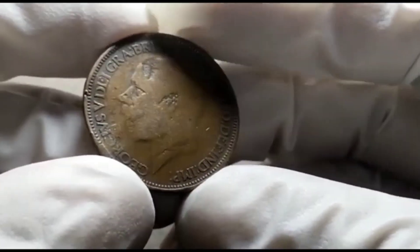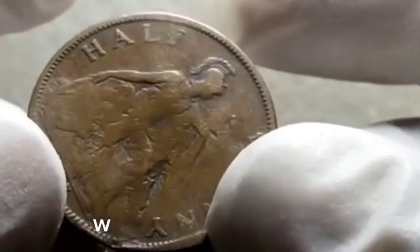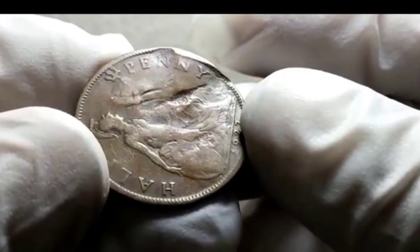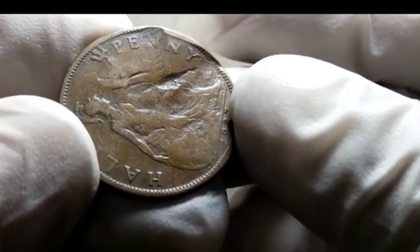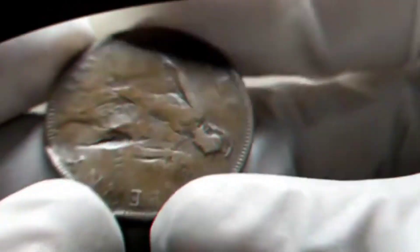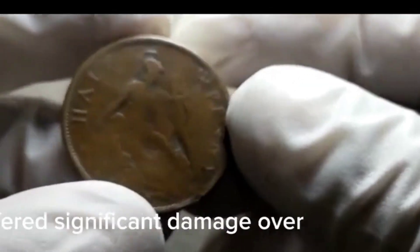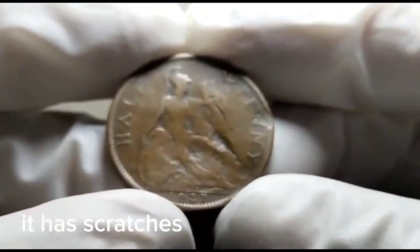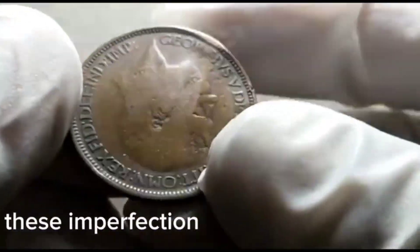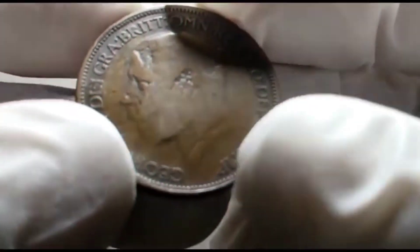This 1927 UK half penny coin is in quite a damaged condition. The UK half penny, or ha'penny, was a coin in circulation from 1672 until it was demonetized in 1969. The 1927 half penny is particularly interesting because it was minted during the reign of King George V. As you can see, it has suffered significant damage over the years — scratches, dents, and wear marks — typical signs of circulation.